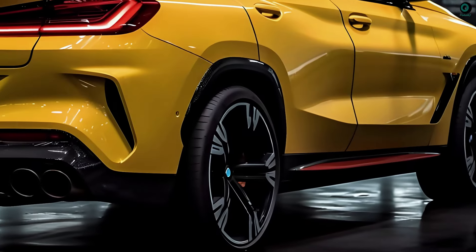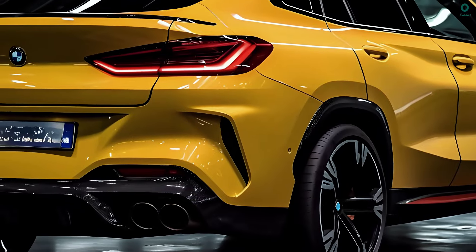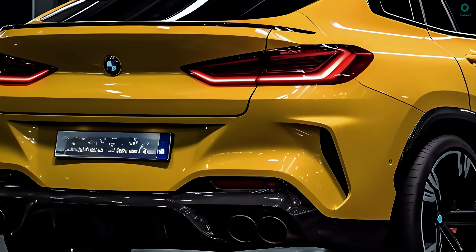A lower center of gravity, larger wheel wells, and a more muscular stance are reportedly features of the X4. A flatter version of the new X3's tail lights will be available for the rear.